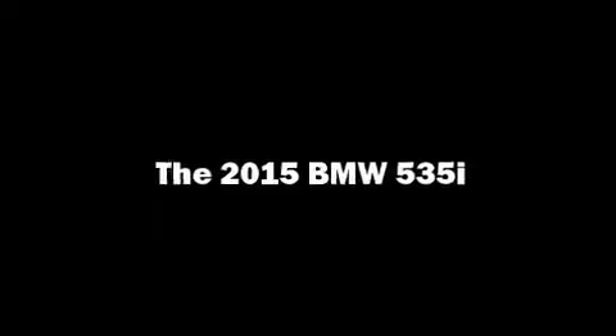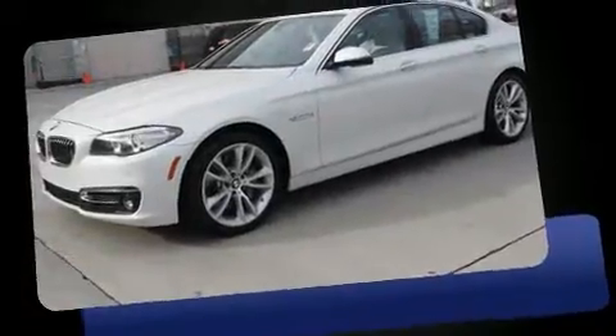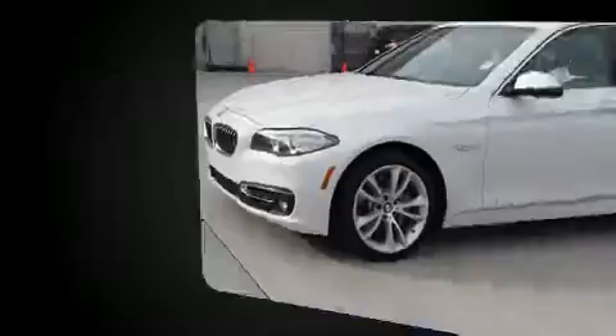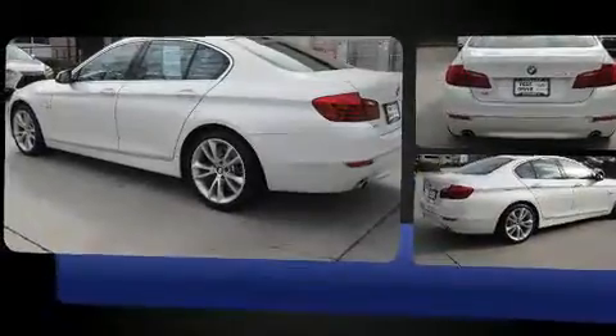You can expect a lot from the 2015 BMW 535i. Smooth gear shifts are achieved thanks to the 3.0-liter 6-cylinder engine, providing a spirited yet composed ride and drive. A turbocharger further enhances performance while also preserving fuel economy.